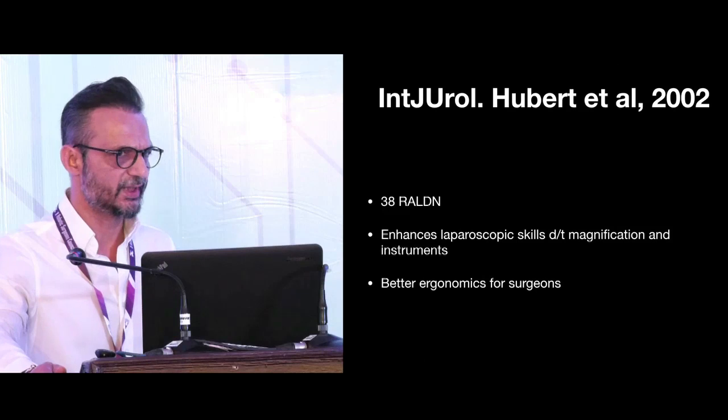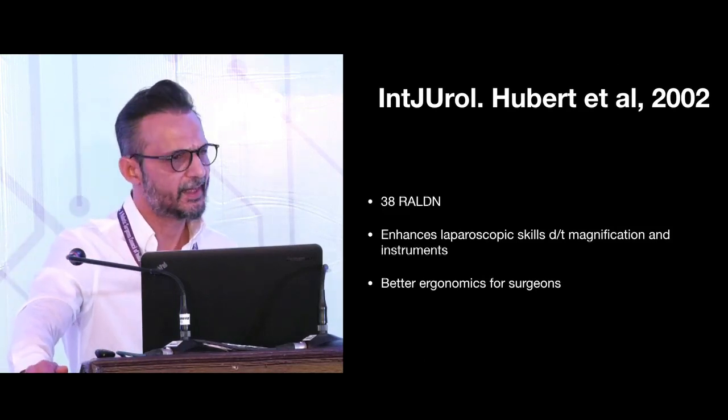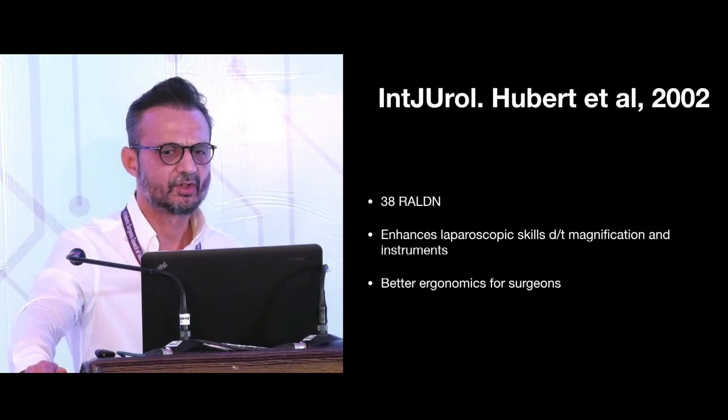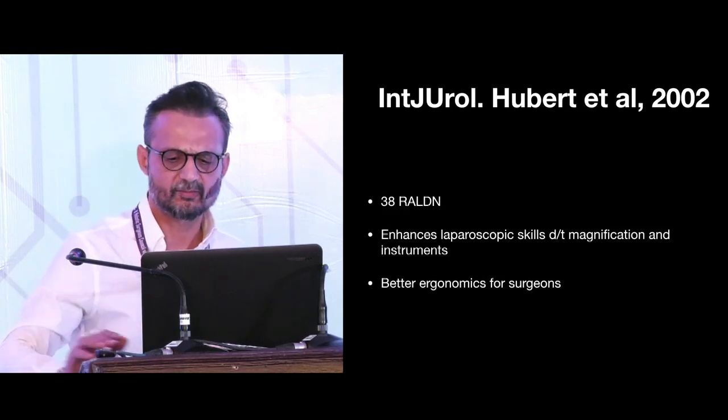Hubert et al. in 2002 shared initial experience of 38 Robotic Donor Nephrectomies, stating that it is ergonomically easier for surgeons and enhances laparoscopic skills of the donor surgeon due to magnification and the robotic instruments.